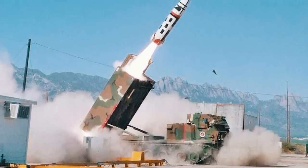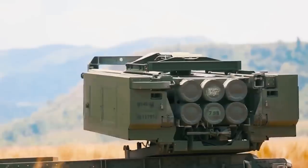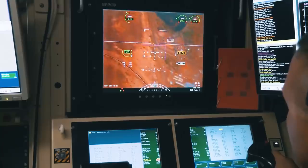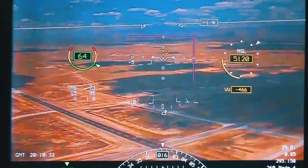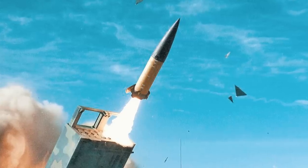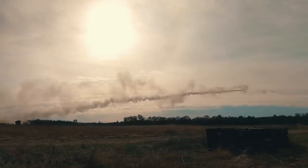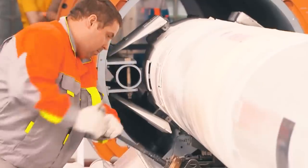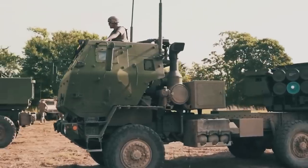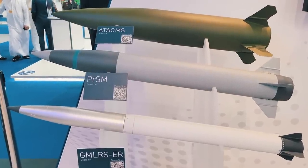Finally, the M57E1, or ATACMS mod, is an improved version of the M39 and M39A1, featuring an upgraded engine, improved software and hardware for navigation and targeting, and a WAU-23B warhead replacing the earlier M74 bomblets. The updated missiles also received an advanced sensor for mid-air detection. Despite all this capability, if a more capable successor exists, the older system must eventually make way — and unfortunately, this did happen to the ATACMS family.